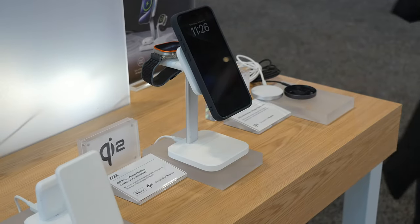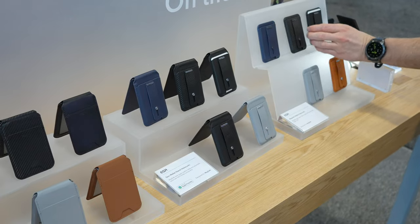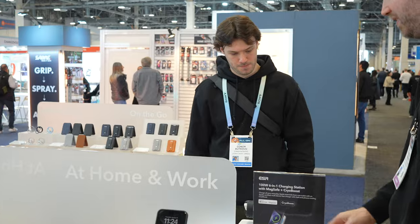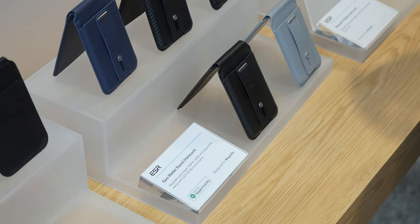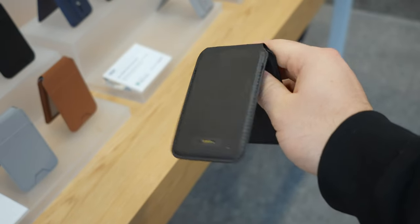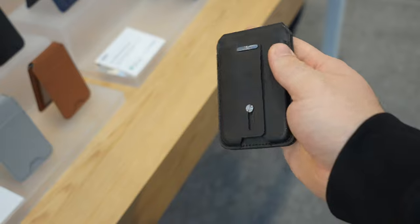Same goes for ESR — I checked out some of their products just a couple months back and they've now switched everything over to the Qi2 standard. I also got to check out this MagSafe wallet which looks pretty simple and minimal, and honestly that's a good thing. It's also packing some cool features like being able to turn into a phone stand, hold your cards, and it has Find My capabilities.